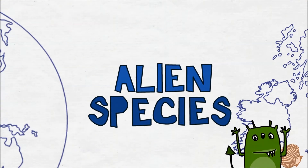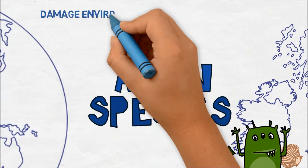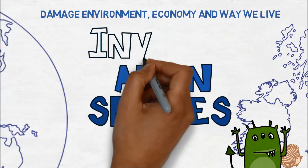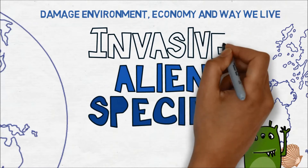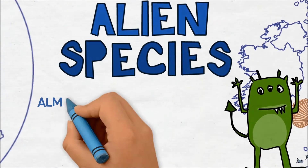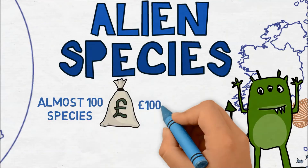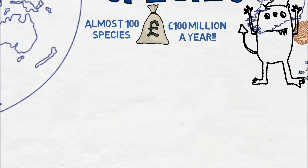If these species then start to spread and cause damage to the environment, economy and the way we live, then they are called invasive alien species. Almost 100 marine alien species are thought to be in our waters, and are estimated to cost the UK economy at least £100 million per year.